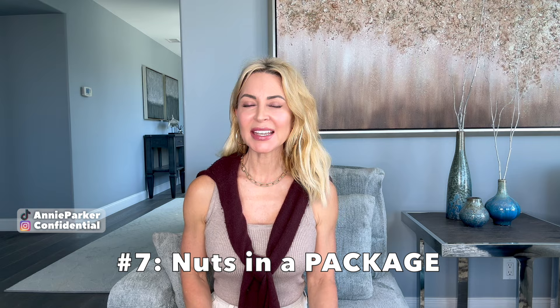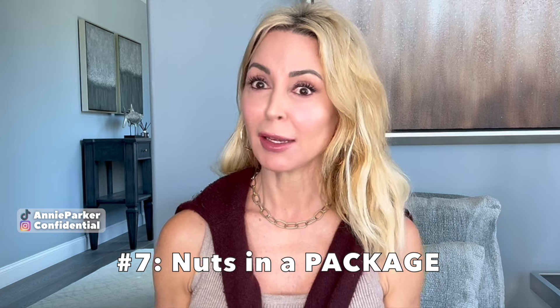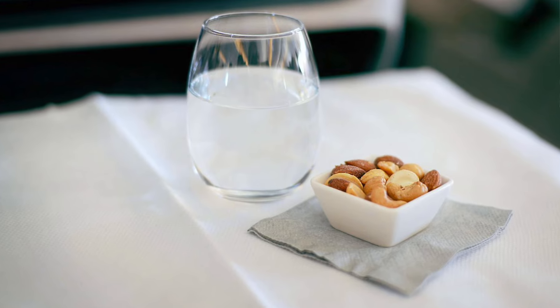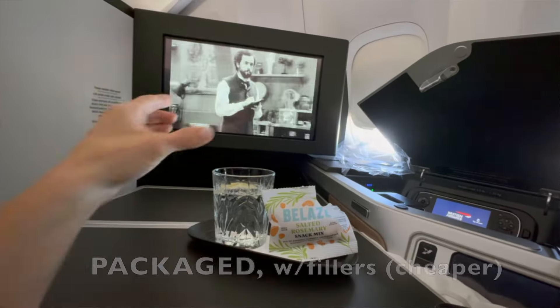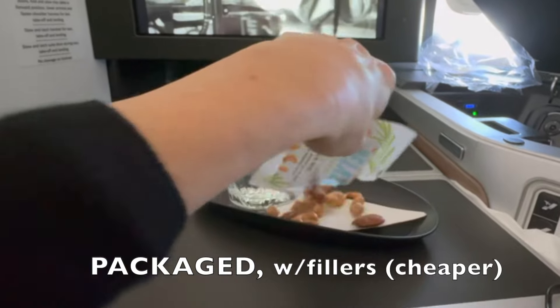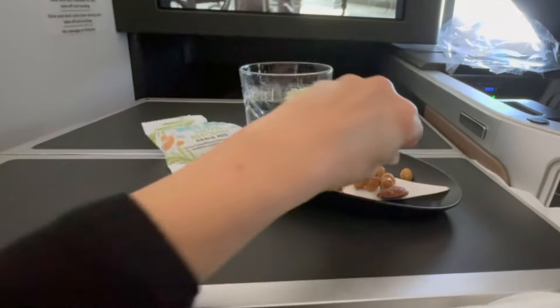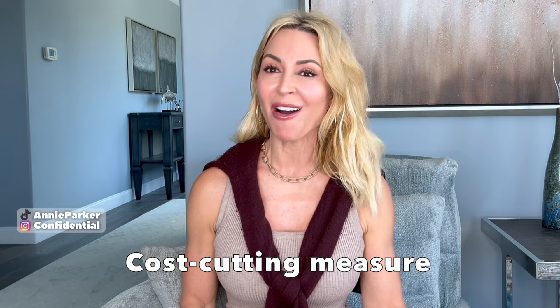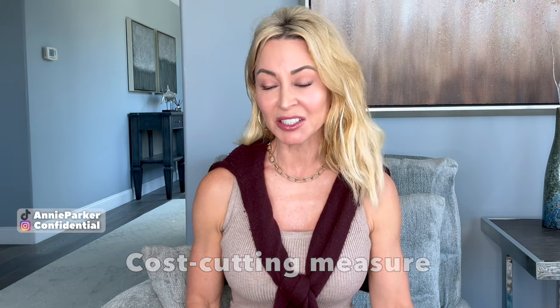Number seven: a packaged nut snack. As most of you know, one of the first things they serve you in flight is a drink of your choice and usually a round ramekin of warmed nuts. Not on British Airways. Plopped in front of me was just a package of not even all nuts — it was nuts and a lot of filler like crackers and that sort of thing. That is a cheap cost-cutting measure and it's not appreciated. I think that's just super lame.